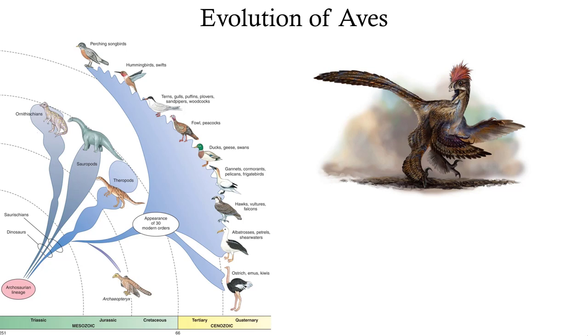Birds share an ancestral lineage with crocodilians, and both arise from an archosaurian ancestor way back in the Triassic. At the KPg boundary - the boundary between the Mesozoic and the Cenozoic - all the dinosaurs go extinct, and then almost immediately all of these modern bird orders appear, with almost all the modern diversity arising in a very short amount of time.